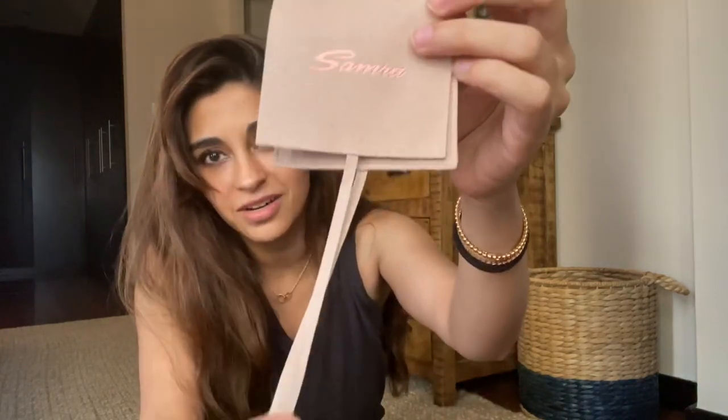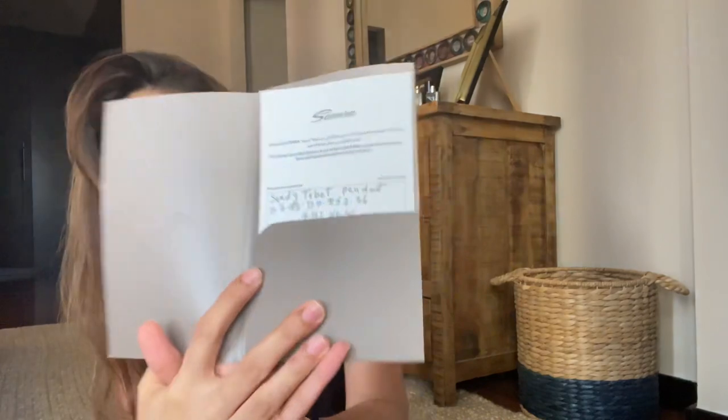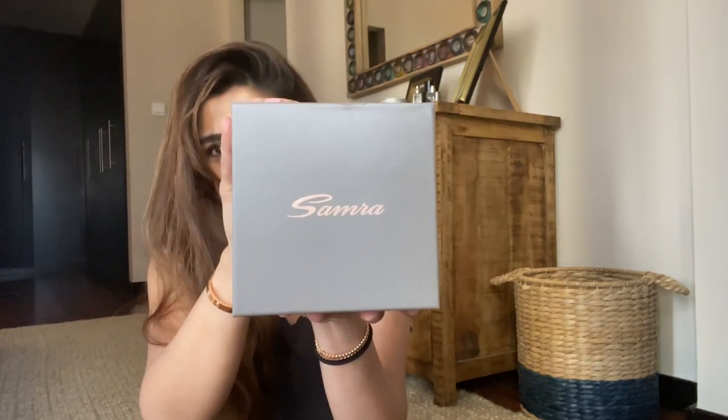Unlike most jewelry pouches that have buttons, this one has a suede ribbon closure. We also have her invoice inside, which lists the gemstone weight, the diamond weight, and the cut and clarity of the diamonds — essentially the full diamond grading. This particular piece features gemstones and diamonds, so it's definitely a special piece. And then we have the jewelry box itself.